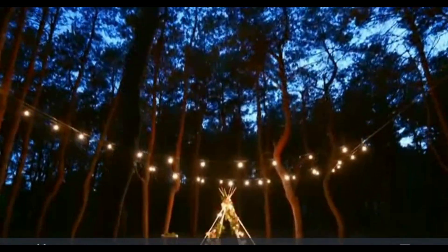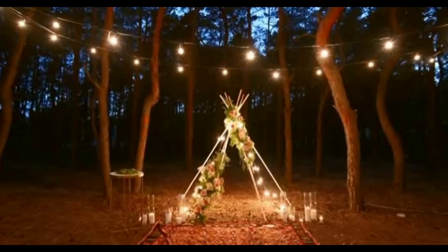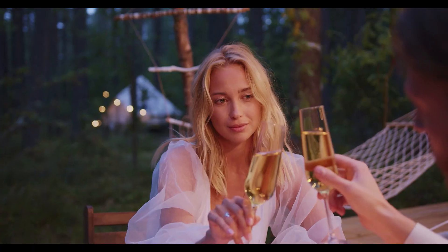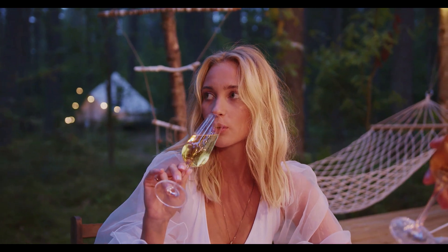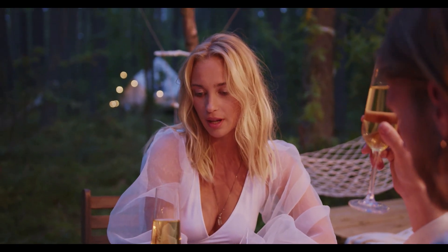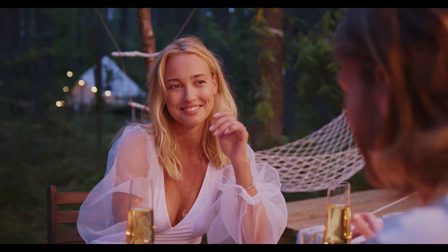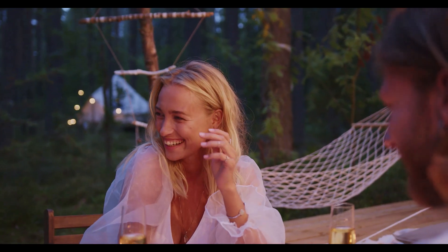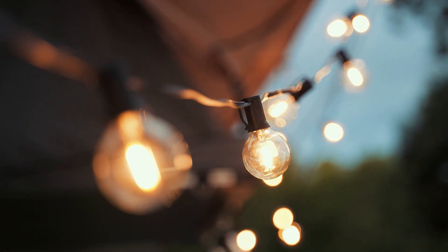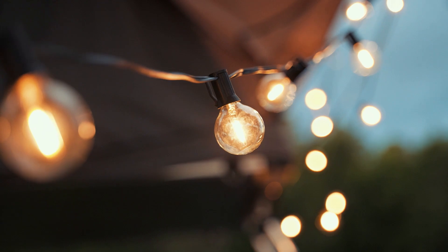Welcome to the world of hygge, where warmth, comfort, and contentment are at the forefront of everything we do. And what better way to bring those elements into your home than with our Lamp At 25 Feet G40 Globe String Lights. Our string lights are the perfect way to add a touch of warmth and ambience to any indoor or outdoor space. The G40 globe bulbs emit a soft and inviting light that sets the mood for relaxation and comfort. The 25-foot length allows you to decorate any room or outdoor area to your liking. Hygge is all about creating a warm and inviting atmosphere, and these string lights do just that — they're the perfect way to create a cozy and comfortable space for yourself and your loved ones.